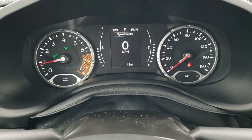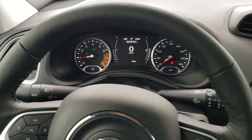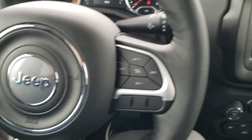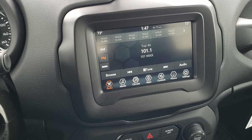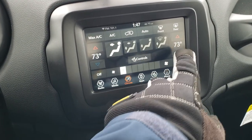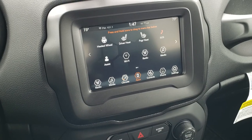The instrument cluster has a digital speedometer and a compass display. It comes with the heated leather-wrapped steering wheel — cruise controls on the right, Bluetooth and information center controls on the left, and audio controls on the back of the steering wheel. This one comes with the 7-inch Uconnect 4C radio, so you get AM, FM, and Sirius XM radio capabilities. All your climate controls are here as well, including dual climate control, heated seats, and heated steering wheel buttons.